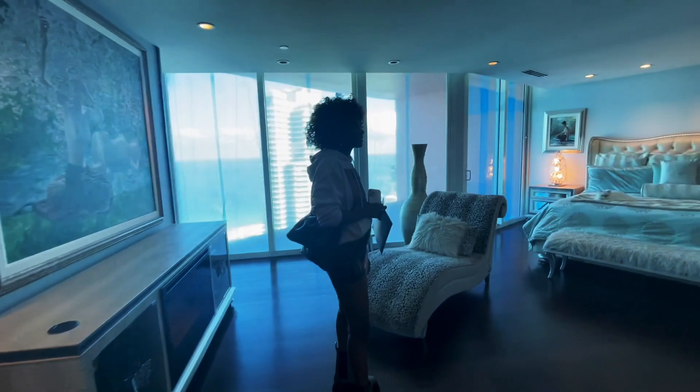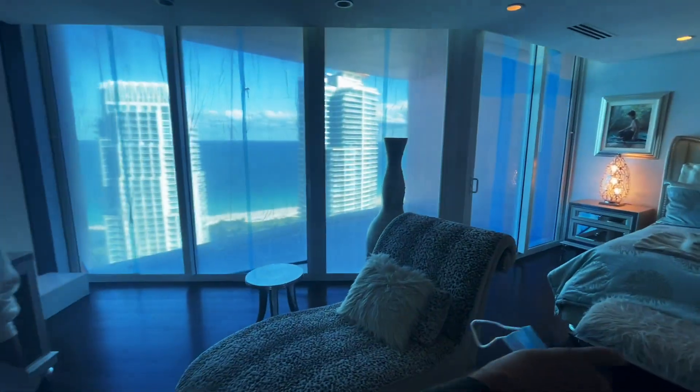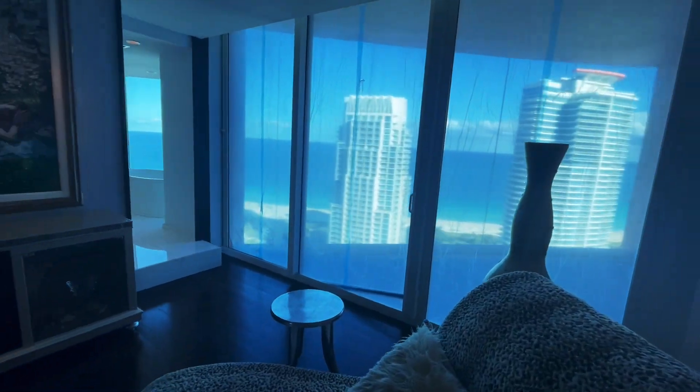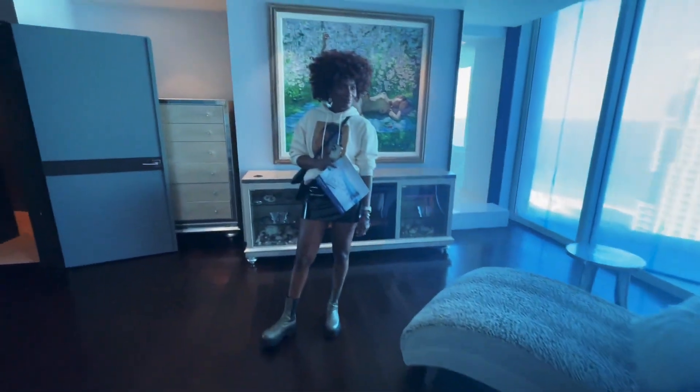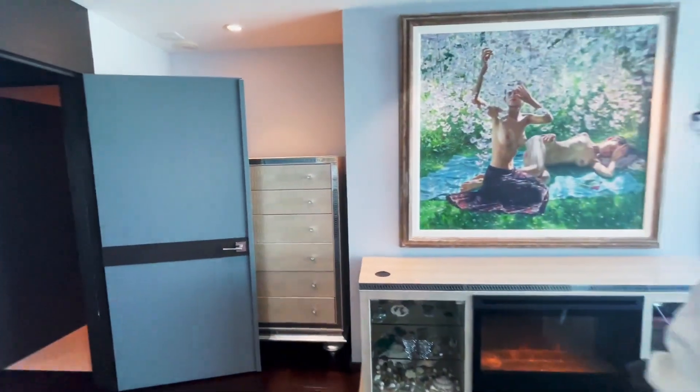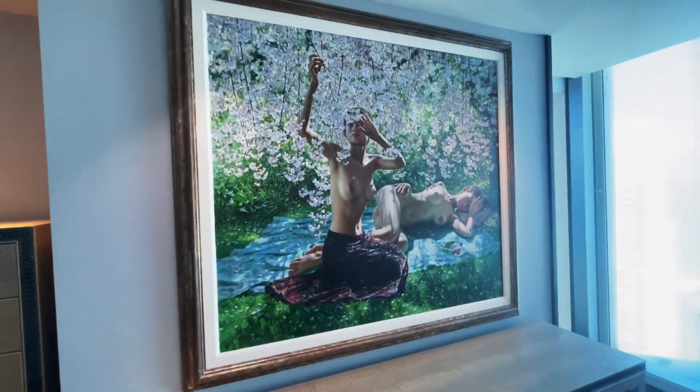When you enter this one, you have another massive view. If you have a lounge chair like that you put it over there — and then I have a present for you guys: amazing art.